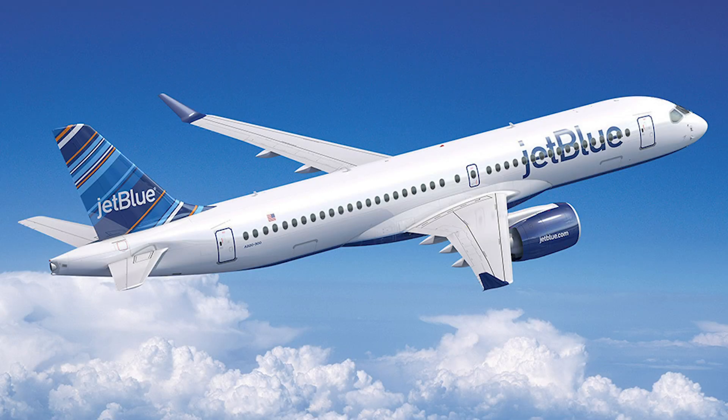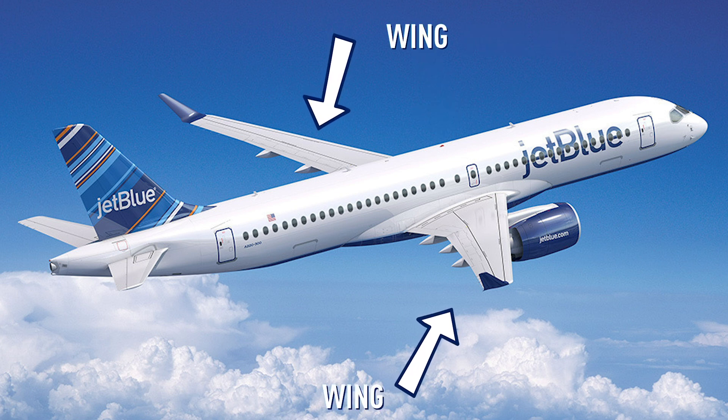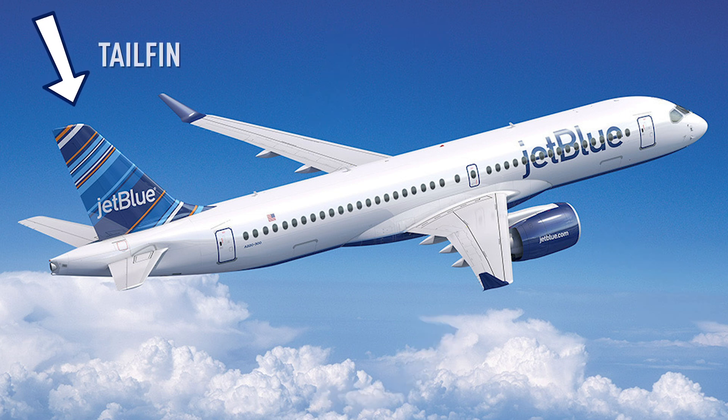Review time. The body of the plane is the fuselage. The wings are attached to the fuselage, and the engines are attached to the wings. Together, the wings and the engines make the plane fly. At the back of the plane is the tail fin. Got it? Great!